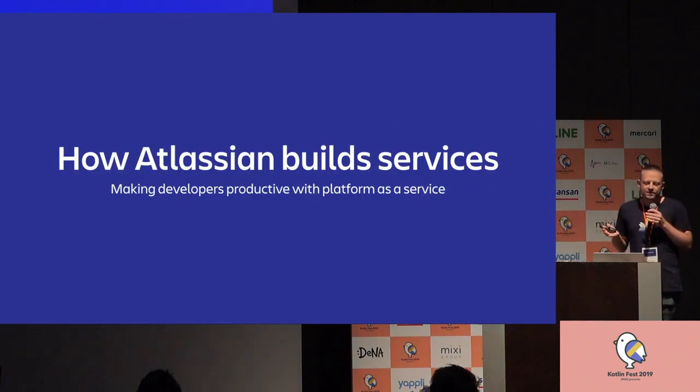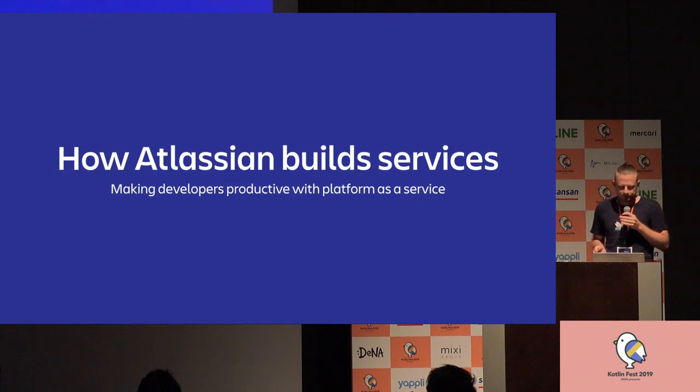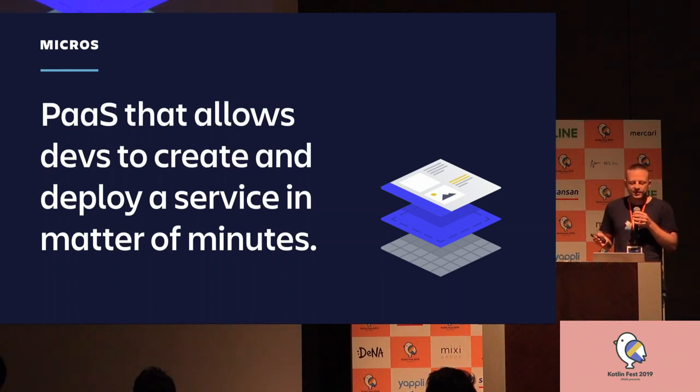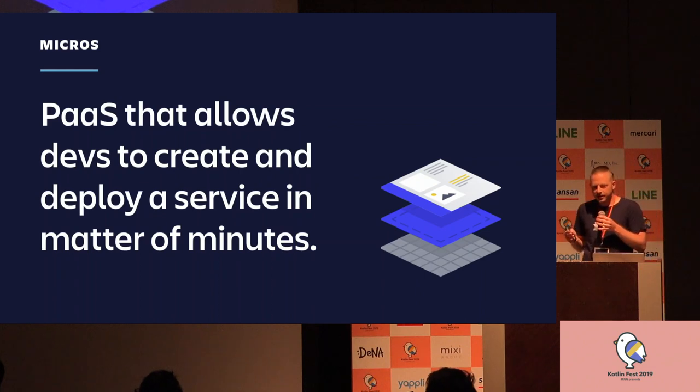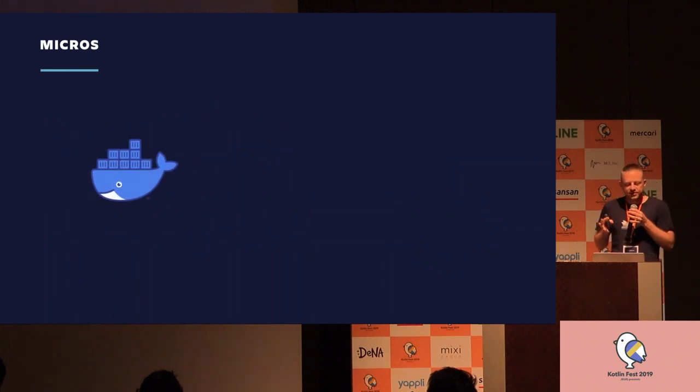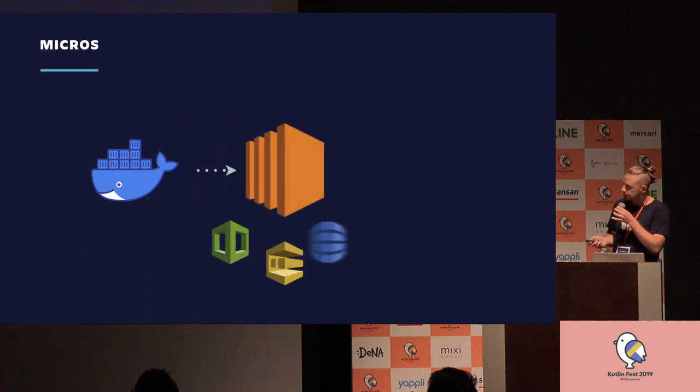So how does Atlassian build services? To accelerate this whole process, we created a platform to help our developers to build, deploy, and run services. We call this platform Micros. Micros is a platform as a service that allows me as a developer to create some code, put it in a Docker container, create a little descriptor, and this platform will deploy everything for me and give me the resources I want in AWS. It's just a selected tech stack and a lot of automation. The platform wraps the service in a Docker container, takes it into AWS, and provisions my resources.